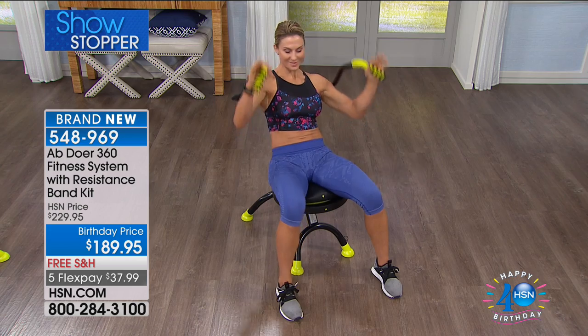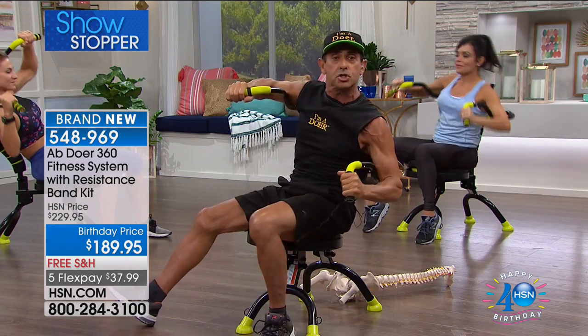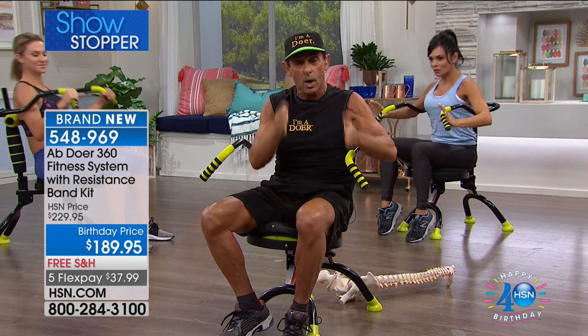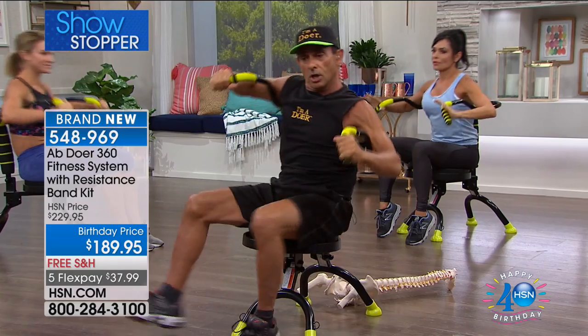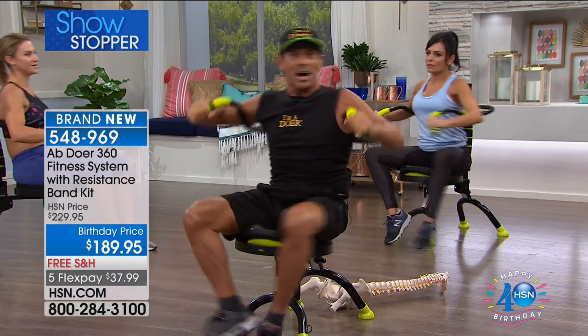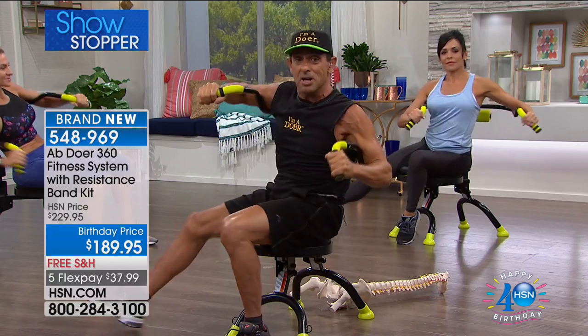The Abdoer is an efficient machine because you're doing so many things all at the same time. When you go to the gym, you have to do one exercise for basically one muscle or muscle group, then transition to something different. Just this skating motion alone — I'm working every single muscle in the body. You can see my spinal column moving from side to side. I'm working my abs, my core, my back, my legs, my hip flexors, my gluteus maximus.